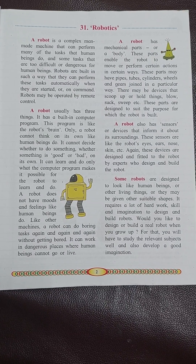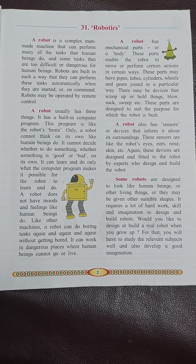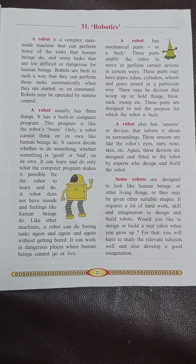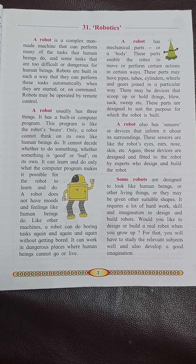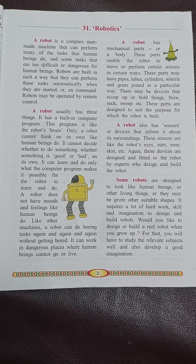Robots are built in such a way that they can perform these tasks automatically when they are started or on command.